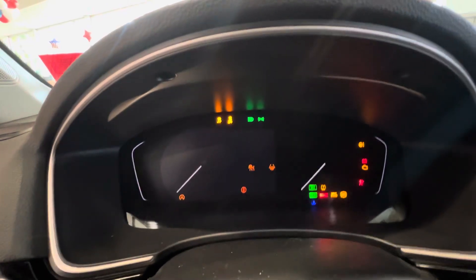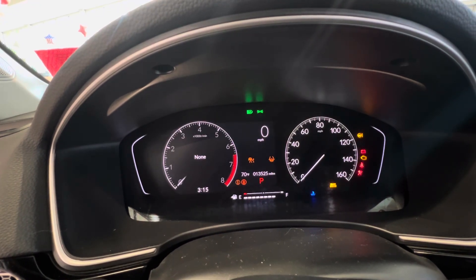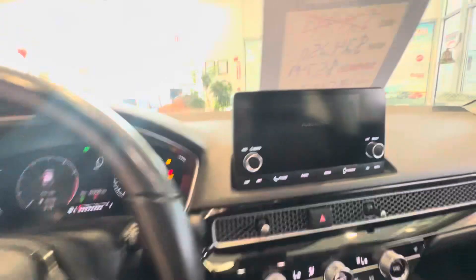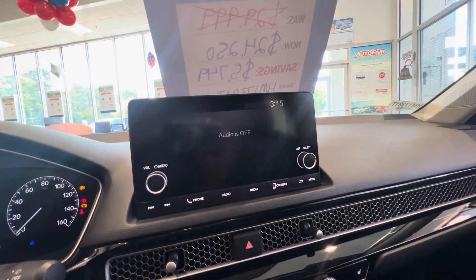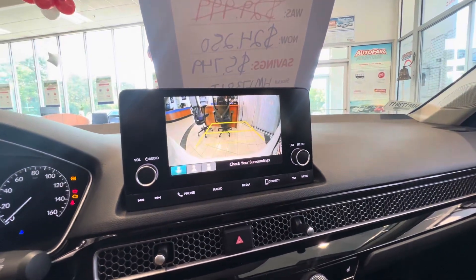Accessory mode — this car is in the showroom so I can't fully turn it on. You can see the model right there. You have your infotainment system which is equipped with Apple CarPlay and Android Auto, and you also have a reverse camera.